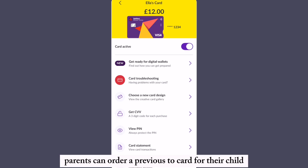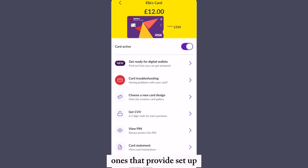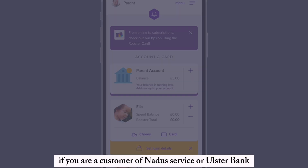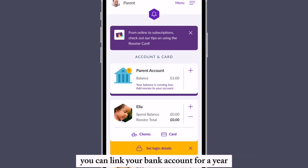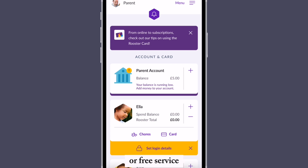Parents can order a prepaid Rooster card for their child once the profile is set up. If you are a customer of NatWest, RBS, or Ulster Bank, you can link your bank account for a year of free service.